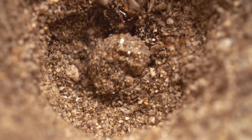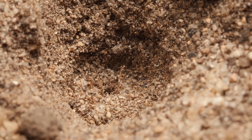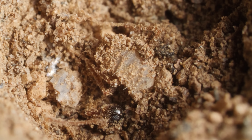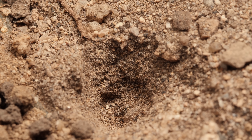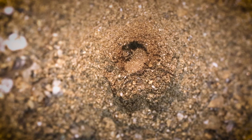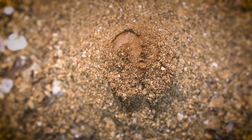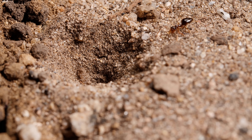The worm lion strikes like a cobra, injecting venom into its prey to paralyze it. It constricts the ant, dragging it under until it's all over. When the worm lion is done feeding on the juicy innards, it flicks the empty carcass away, and tidies up its pit for its next meal. Careful!